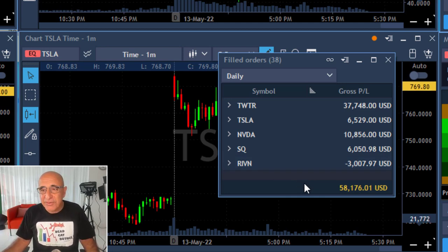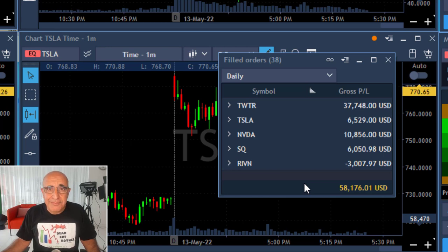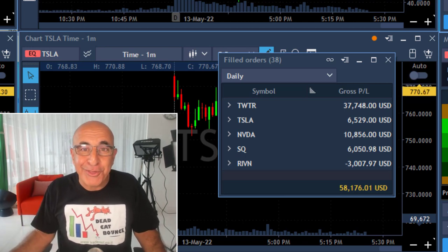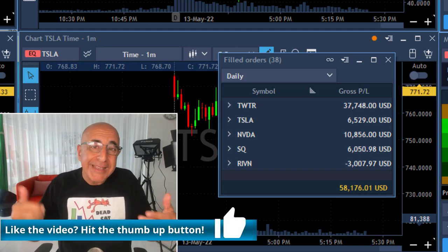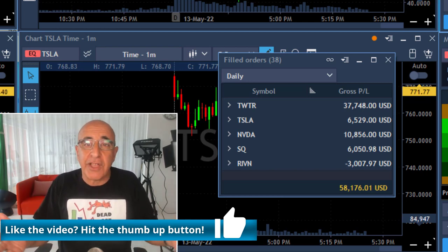The rest of my trades today — I had great trades in Tesla, Nvidia, and SQ, but I also have a small loser in Rivian. For some strange reason I decided to go short Rivian and I did not show you this trade because I'm too ashamed. Anyway, it's a great result for the day — over $58,000. I hope you like this video enough to give me a like; it helps my channel and brings in more people who are interested in day trading.